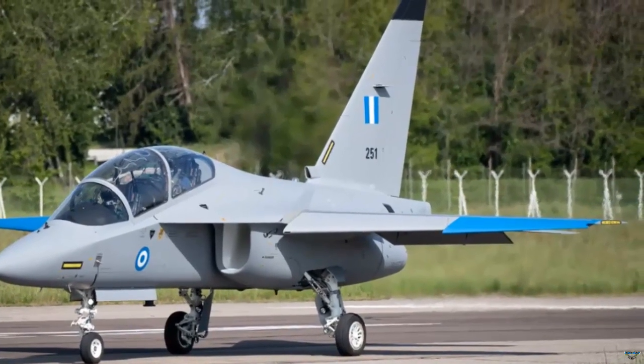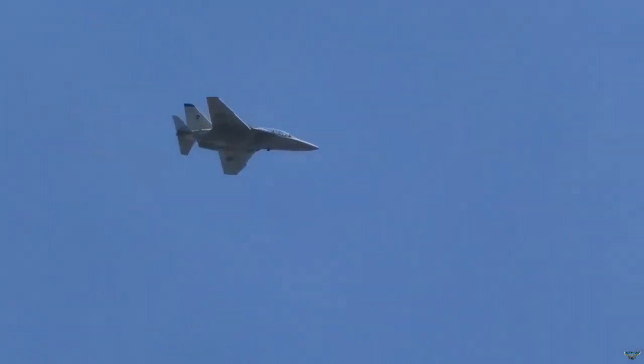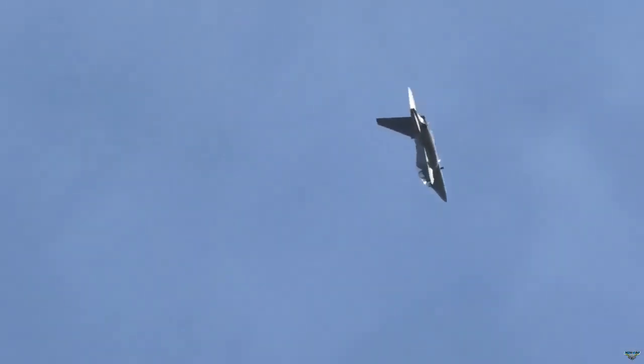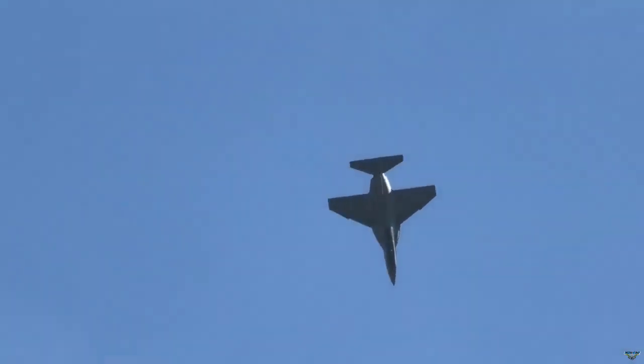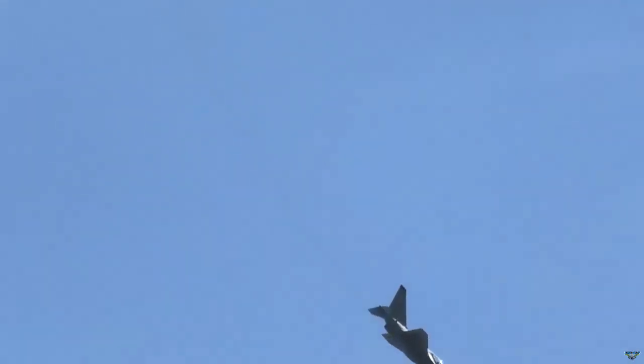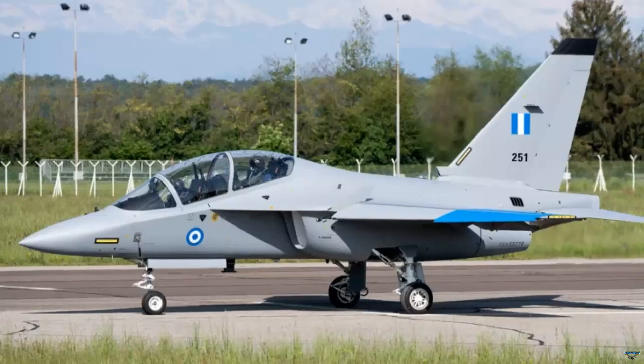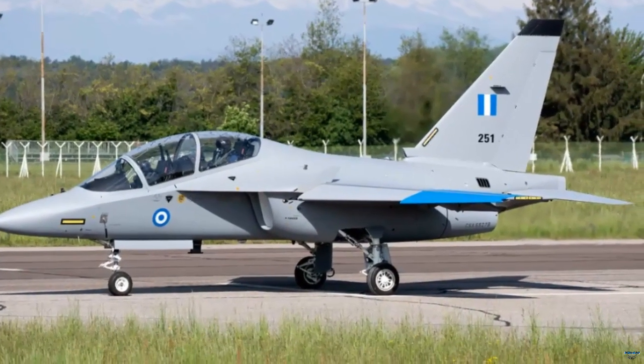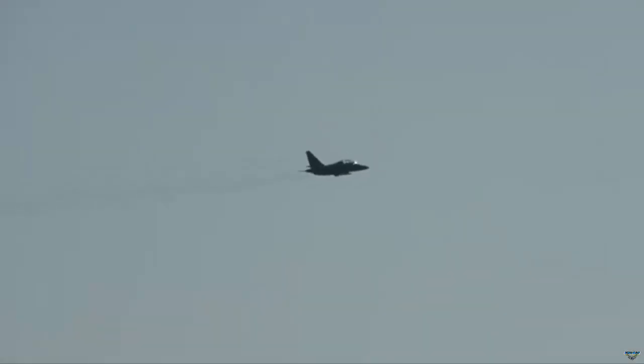The first of 10 M346B trainers, which Greece ordered from Leonardo in 2021, went on a test flight at Leonardo's Caselle airport in Italy. After successfully performing the test flight, the M346B landed safely on the runway. Soon after, in the second week of February, the second plane also made a test flight.